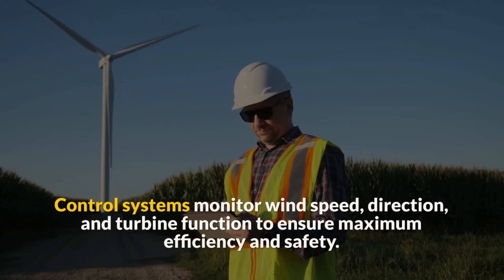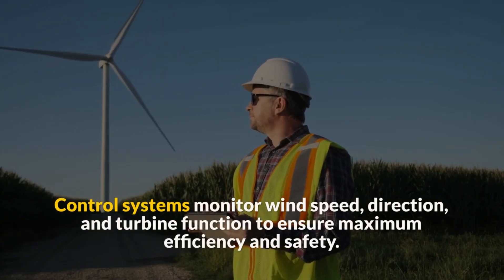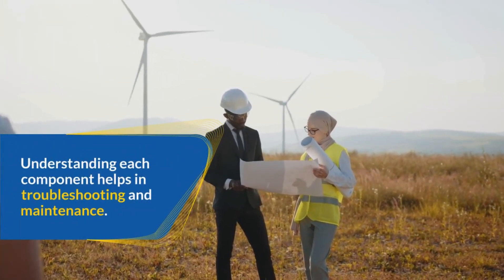The tower supports the turbine and provides the necessary height for optimal wind capture. Control systems monitor wind speed, direction, and turbine function to ensure maximum efficiency and safety. Understanding each component helps in troubleshooting and maintenance.